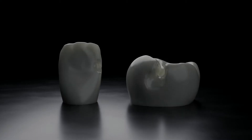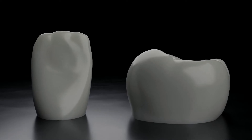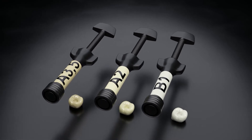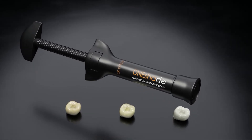We can safely restore class 1, 2, 3 and 5 defects as well as some class 3 cavities. You no longer have to store lots of syringes in your drawers and take time for stressful shade selection for each case separately.